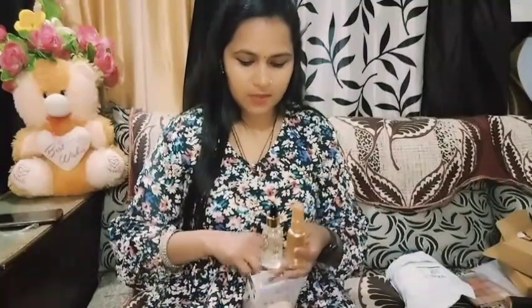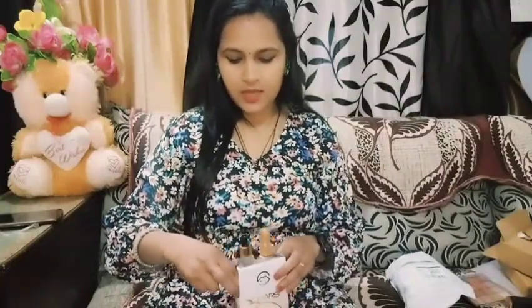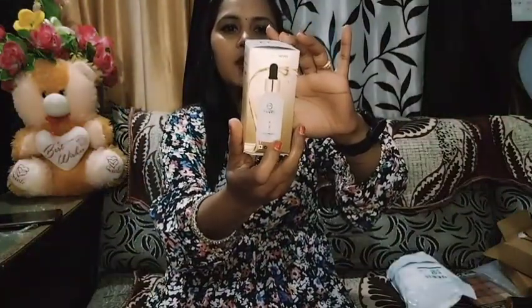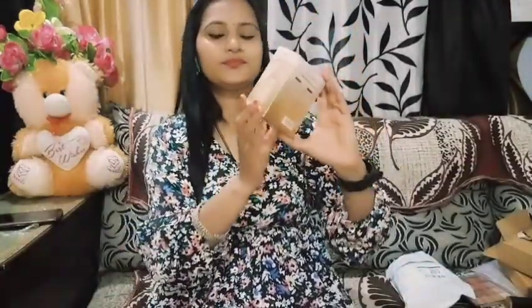I have not put any makeup on my face, but I am demonstrating it for you. See how good the spray is. After applying the fixer, don't touch your skin — let it dry. Makeup will not smudge. These two products are very good. My video is not sponsored — I have purchased these products myself. It is a very beautiful combo: one side is the primer and one side is the fixer.